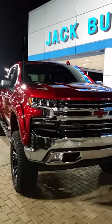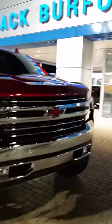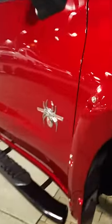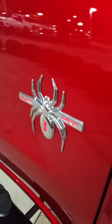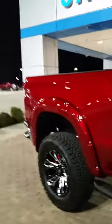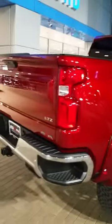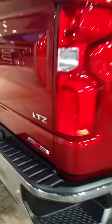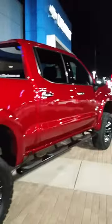Oh my gosh, it's here! Look at this Cherry Red Black Widow — people, look at that, it is gorgeous! It's a gorgeous truck, you need this truck. It's available now at Jack Burford Chevrolet in Richmond, Kentucky — the Silverado LTZ, look at this truck from SCA Performance.